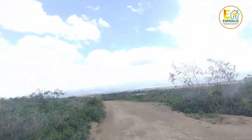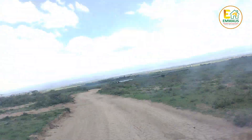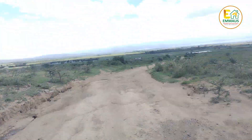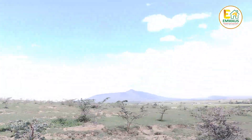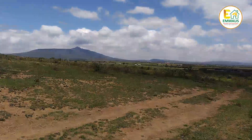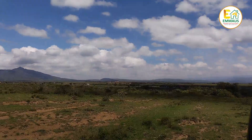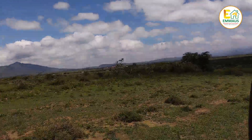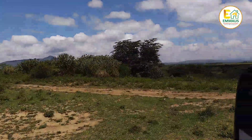We're almost at the tarmac and you'll begin to see it very soon. One last look at that view — look at that view of the beautiful Mount Longonot. Isn't she amazing? If you look closely, we are already at the highway, just approaching it.